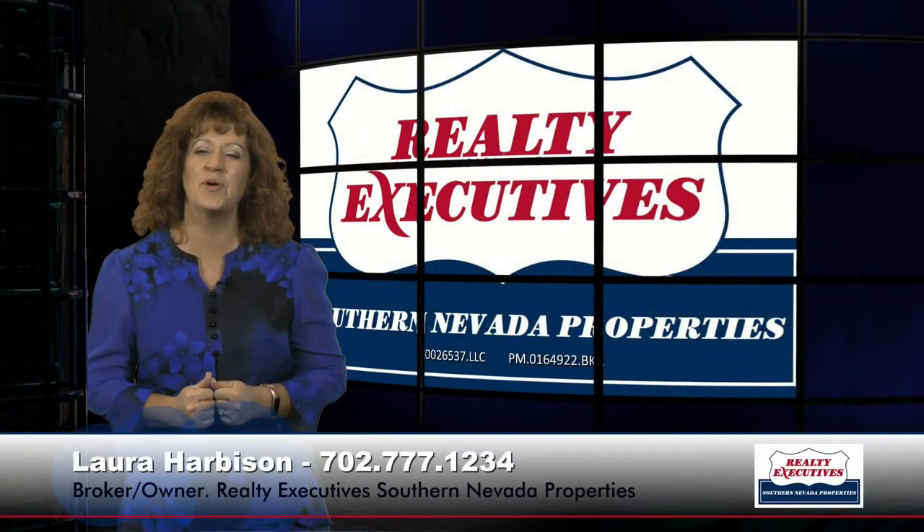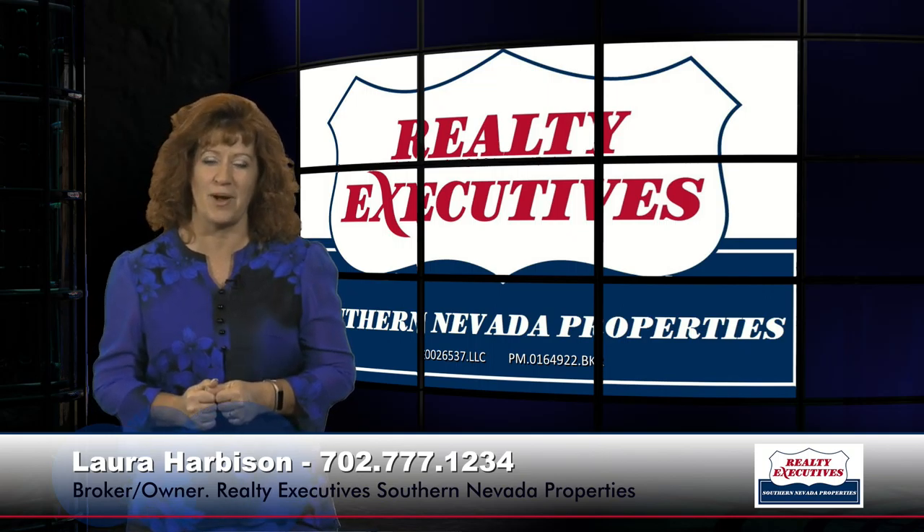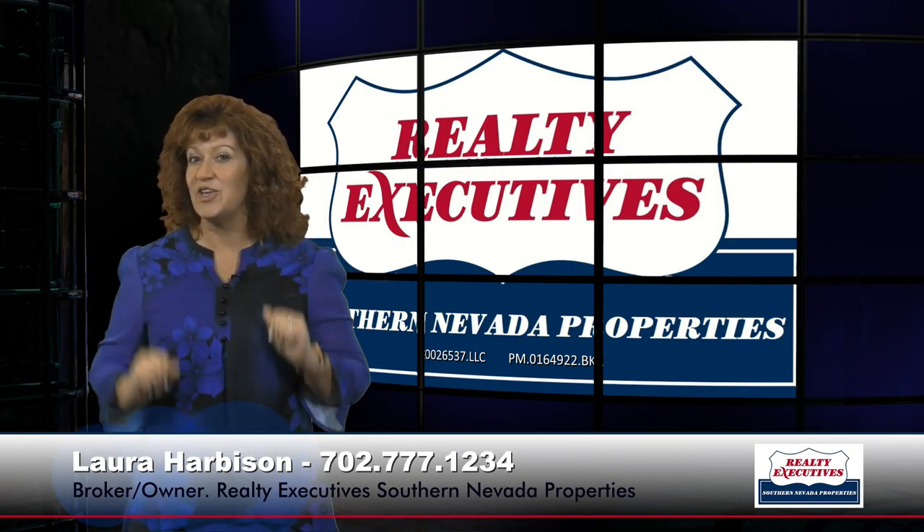Hi, I'm Laura Harbison, broker-owner of Realty Executive Southern Nevada Properties, and this is your executive tour.